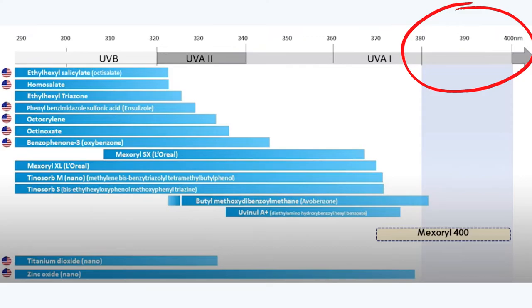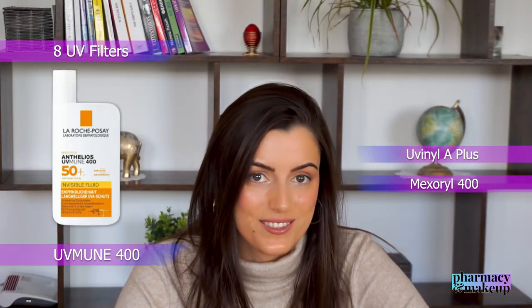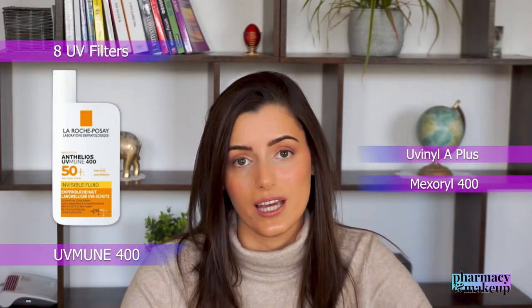If we look at this picture, we can see that most UV filters available today fail to protect in the 380 to 400 nanometer gap, also known as the ultra-long UVA range. Avobenzone reaches it but still fails to fully protect — all filters fail except Mexoryl 400. This is the first sunscreen that can protect in this gap. The new UVmune 400 has eight UV filters compared to six in the previous version. Two filters were added: UVA8 Plus, which provides more UVA protection, and Mexoryl 400 — the only filter known today that protects in the 380 to 400 nanometer gap. This is huge. Bravo La Roche-Posay, you really have outdone yourselves with this one.